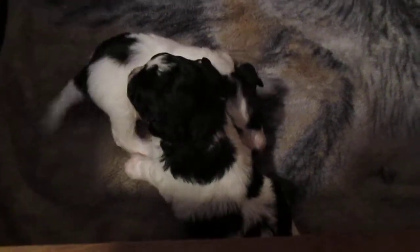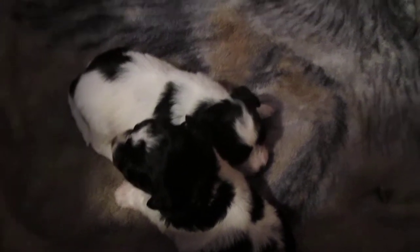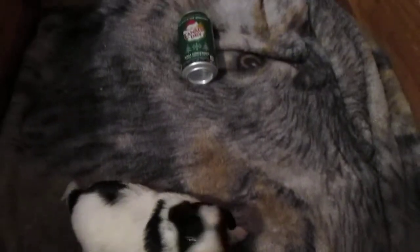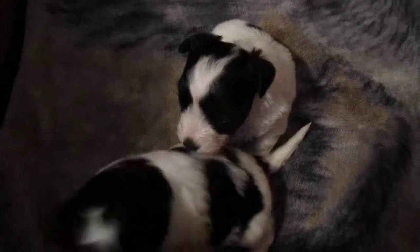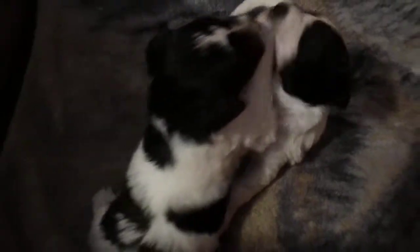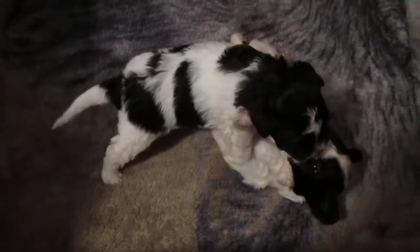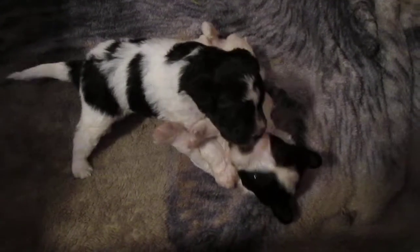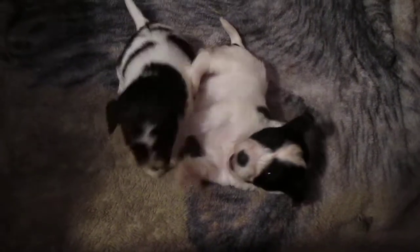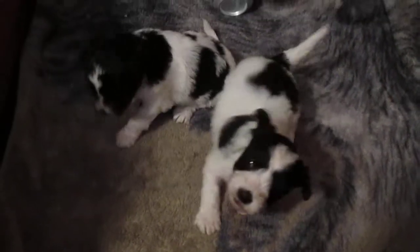They don't move around too much because they're still very, very young. Another week and it'll be a different story. Look at the little face. A little play now — the female's on top. Of course they don't have any teeth yet, so just playing.